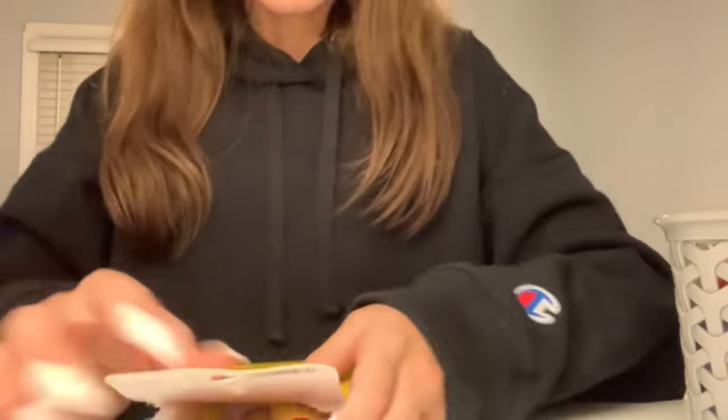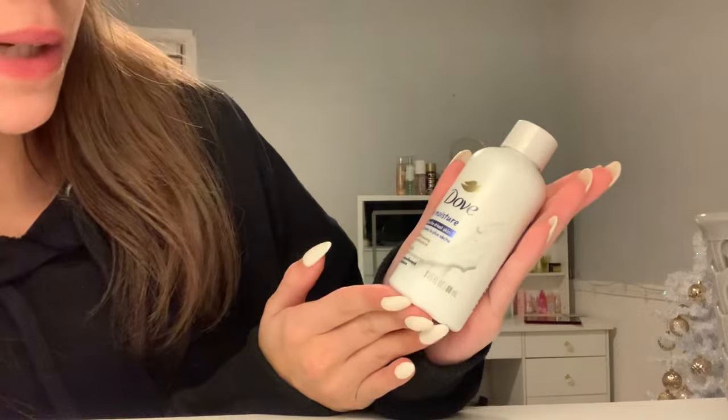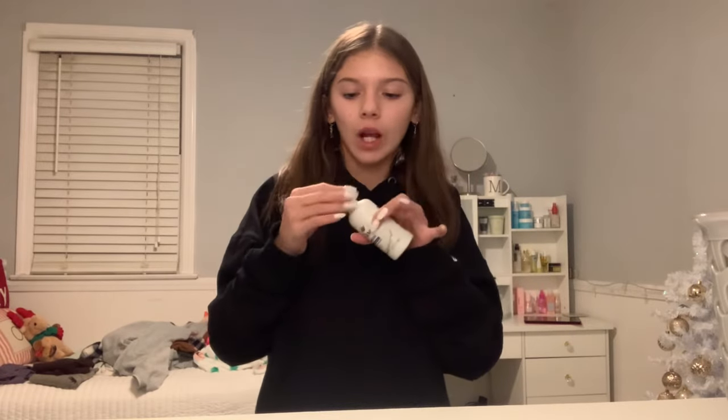Next we have the Winter Wonder Tree Hut body scrub — it smells like apples. Oh my god, it smells so good! This stuff is the best. Then we have the Dove Advanced Care Cool Essential Cucumber spray, and then we have the Dove Deep Moisture body wash. This is like the freshest thing — I love smelling fresh.